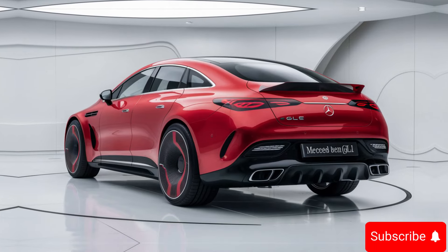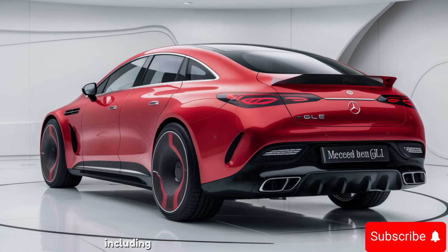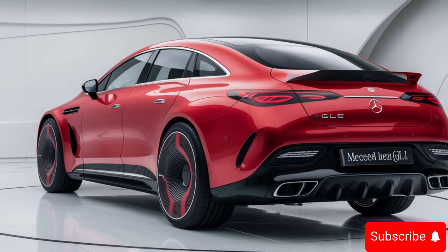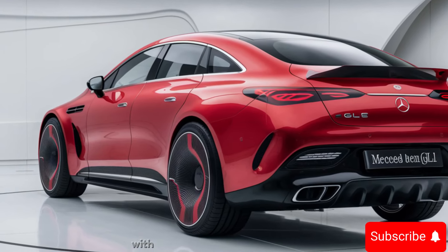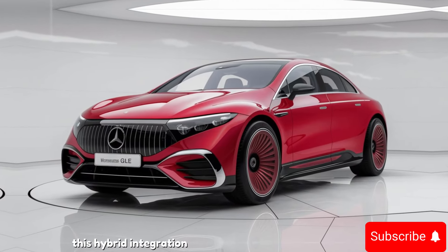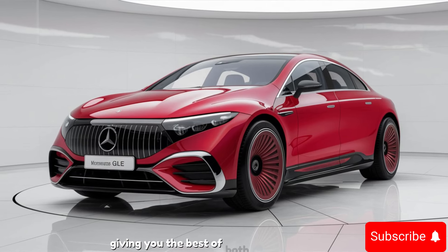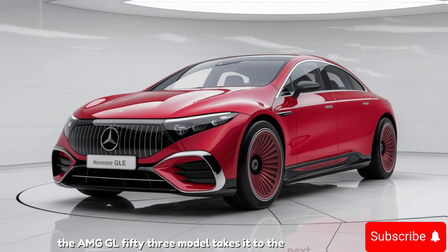Under the hood, the 2025 model comes with several engine options, including a turbocharged inline-four and a turbocharged inline-six with EQ Boost technology. This hybrid integration provides additional power while improving fuel efficiency, giving you the best of both worlds. For those seeking maximum performance, the AMG GLE 53 model takes it to the next level.